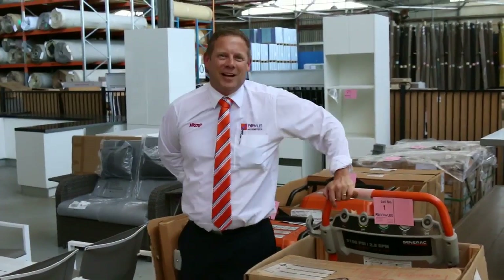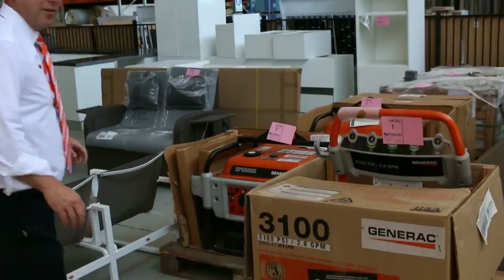Hi, I'm Liam from Fowles, and welcome to the Home Renovators auction preview for Wednesday the 13th of January 2016. We've got a great one for you here this week.